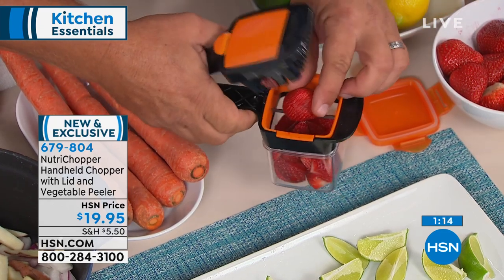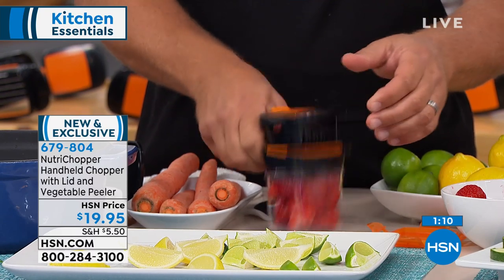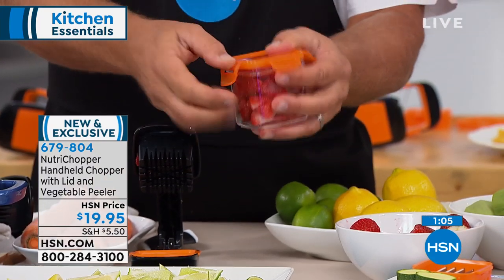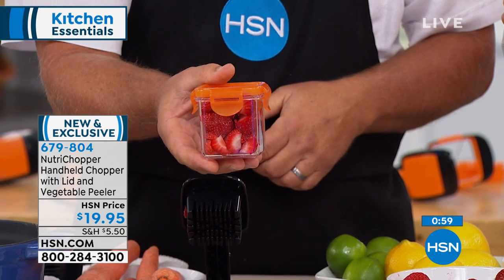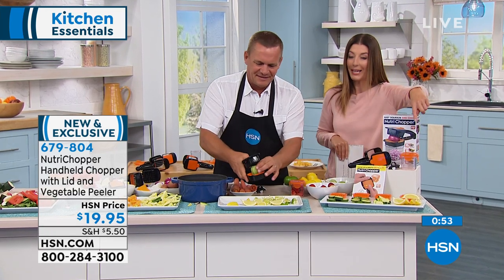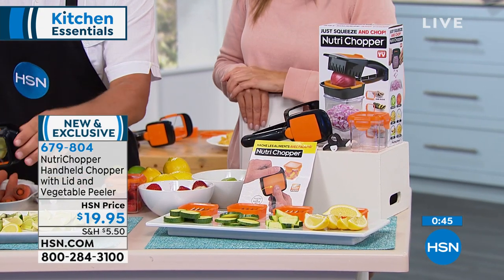The container also has a lid. When the container is full, you pop it off, snap the lid on top, and you can pop it in the fridge. Now you can make up lunch for the kids the night before and save all the leftovers. You're getting all the blades you can mix and match — whether it's thin slices, thick slices, cubes, julienne style, or wedges.